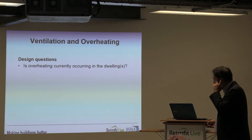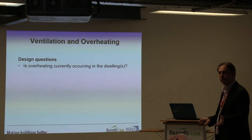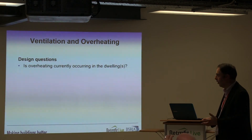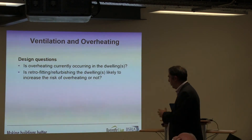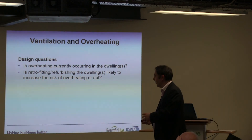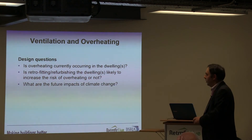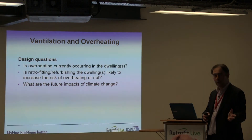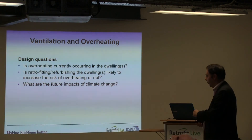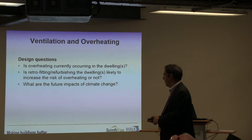In terms of design questions — first, if it's a retrofit, is overheating already occurring in that building? Does it already overheat? So you might be making it worse with your retrofitting and increasing that risk. The challenge, particularly for designers, is that all our designs are based on historic data, whereas what we really need to be looking at are the future impacts of climate change and what that means for our designs.